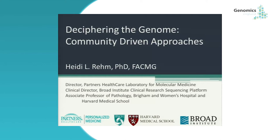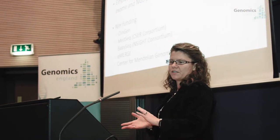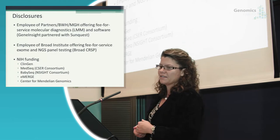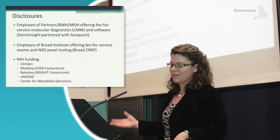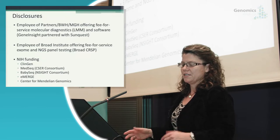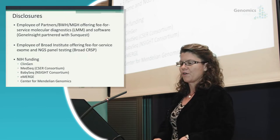It's a pleasure to be here. I'm going to talk about a variety of different projects. Just a few disclosures: I am an employee of Partners, and we offer fee-for-service molecular diagnostics, as well as an employee of Broad, which also has fee-for-service diagnostic testing. I receive NIH funding for a number of programs.